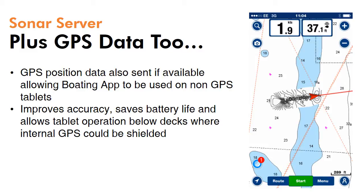Sonar Server has another trick up its sleeve in that it can take the boat's GPS data and stream that to the app, which allows tablets without a GPS, or the Wi-Fi only version of iPads — which are very popular — to be used as a real-time tracking device and take advantage of all the Navionics charting features. That not only improves accuracy even if you're a user with a built-in GPS, but it saves battery life and perhaps most importantly allows the tablet to be used below decks where an internal GPS could be shielded.